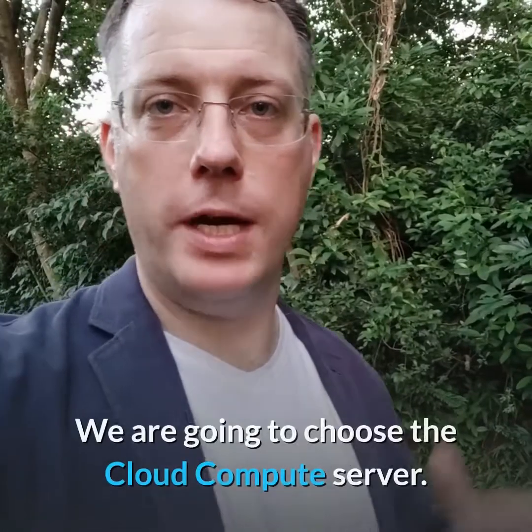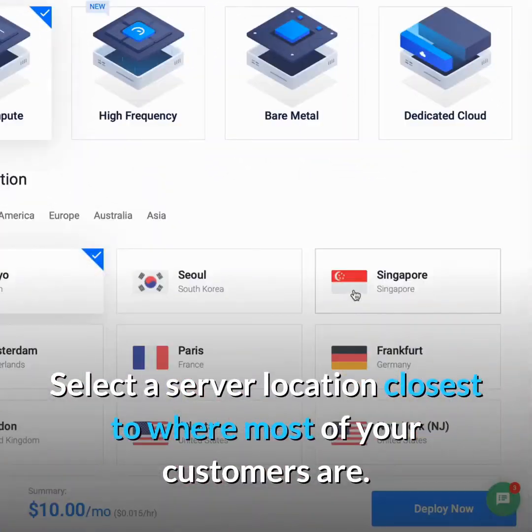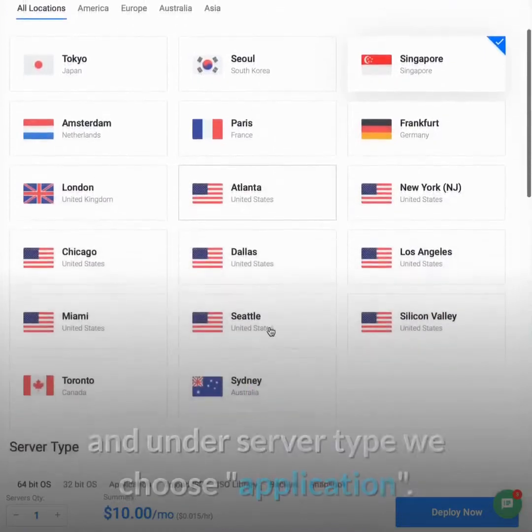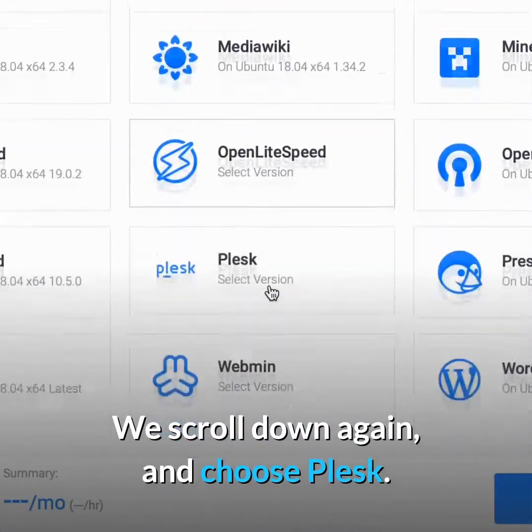There are a few options here and we're going to choose the Cloud Compute server. Select a server location closest to where most of your customers are — I'm in Hong Kong so I'm going to choose Singapore. We then scroll down and under server type we choose Application, then scroll down again and choose Plesk.